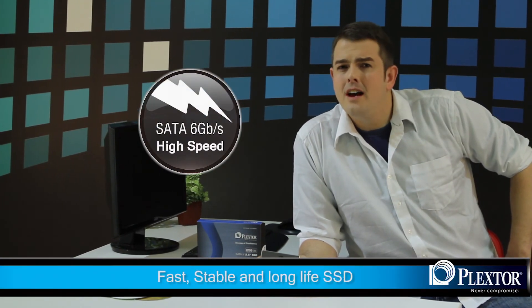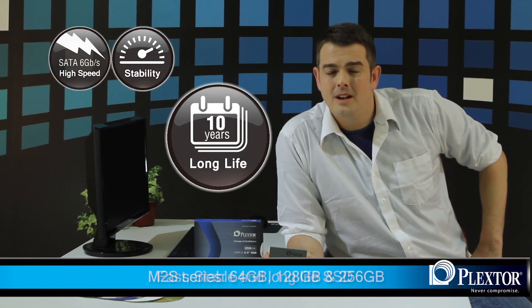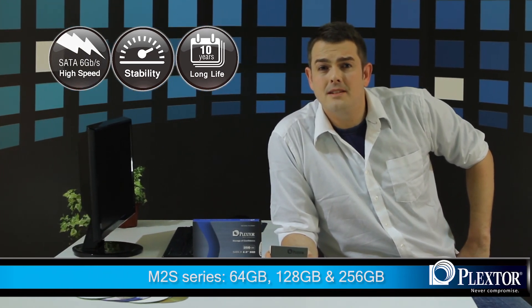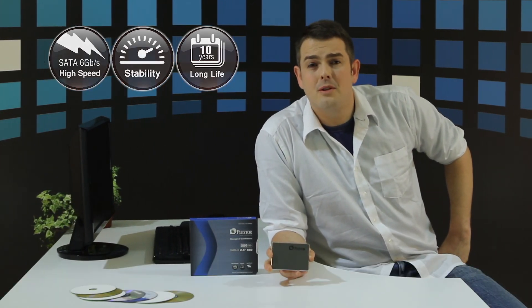The Plexster M2S series is perfect for those individuals who demand the fastest speeds from their SSDs, but also who demand an absolute assurance of quality and a durable product. This advanced technology in both hardware and software gives you the best Plexster SSD available. The Plexster SSD M2S series comes available in 64 GB, 128 GB, and 256 GB, and will soon be available in a store near you.